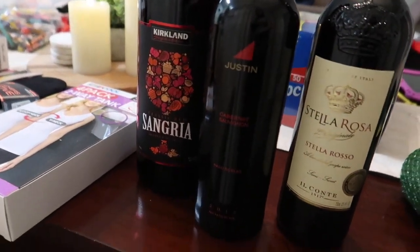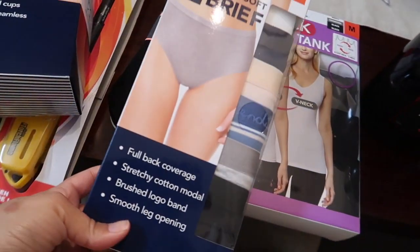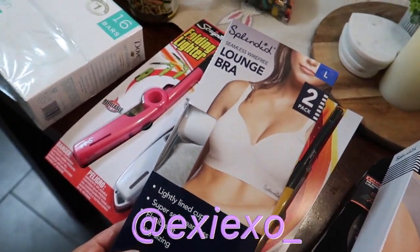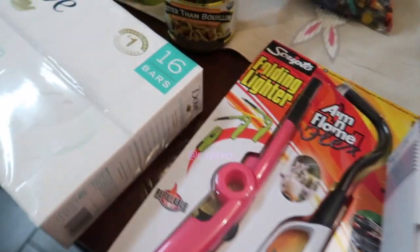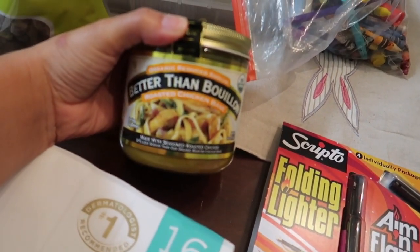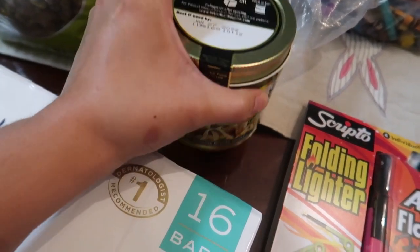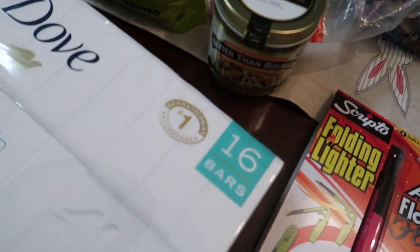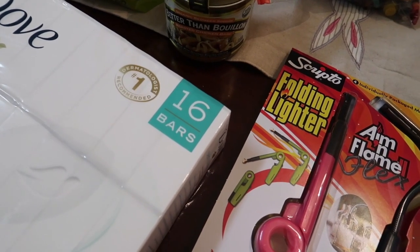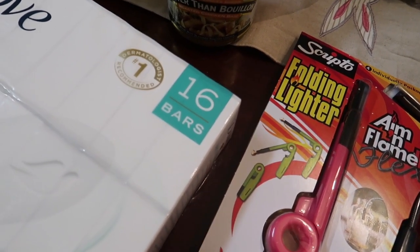I'm very excited about these clothing items. I will update you guys — if you follow me on Instagram, I'll let you know if they're true to size. And whenever I give the Better Than Bouillon a try, hopefully that will be soon and hopefully it's yummy. That's mostly all I wanted to show you. My husband picked up some things as well, but it was just like some boxers and socks and stuff.